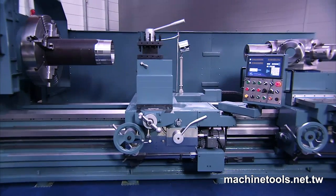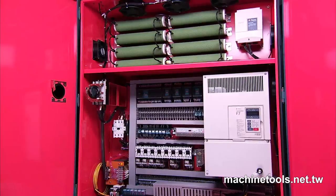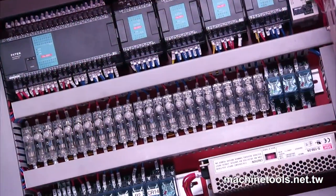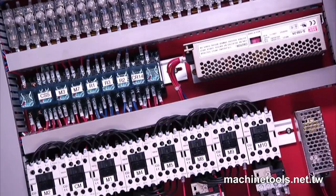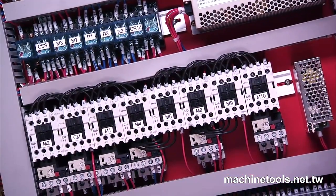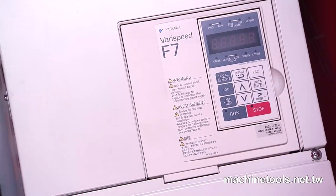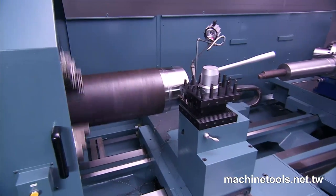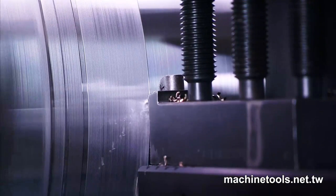ProKing has taken enormous care in its component selection and one of the key features that distinguish this model from competitors' offerings is the very high quality of the electrical components, cabinet layout and circuit design. Yaskawa variable speed control and components provide assured operational stability and a clean temperature controlled environment to assure stable component operation and long service life.